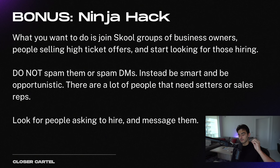That's literally how easy this is. Using School, you go to Discover, look at all these communities — the business ones, the health ones, the personal development ones — and you can either use School itself or use it to find their Instagram to go message them. Do not spam these groups. Be smart, be opportunistic because you will get kicked out of the groups. Everyone on this platform is going to need setters and sales reps. All you have to do is be in the right place at the right time. Don't go spam DMs, don't mass DM people — look for people that are asking to hire and then message them.